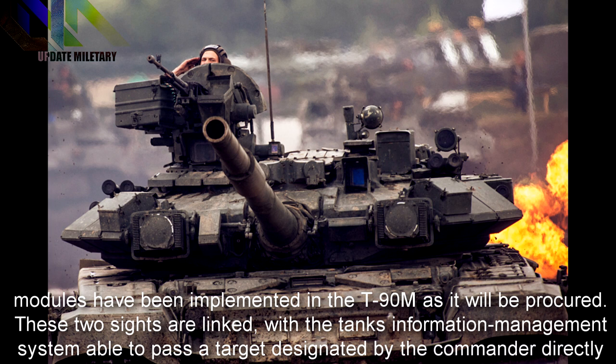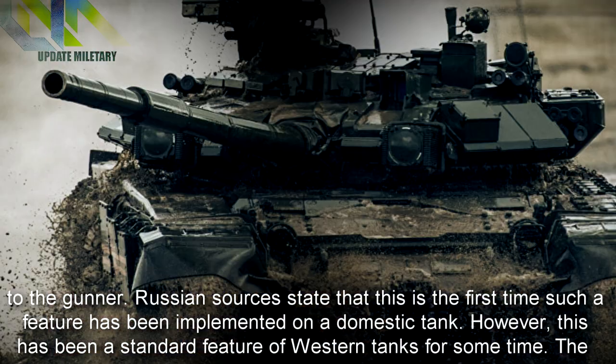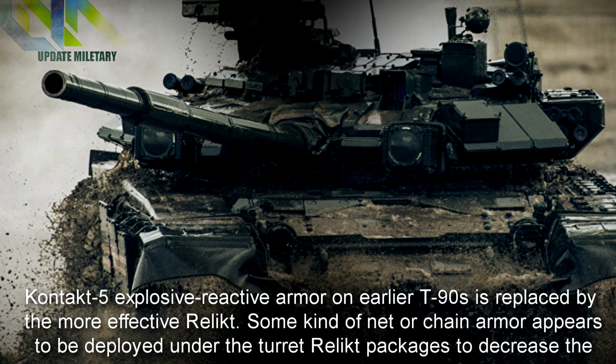These two sights are linked, with the tank's information management system able to pass a target designated by the commander directly to the gunner. Russian sources state that this is the first time such a feature has been implemented on a domestic tank. However, this has been a standard feature of western tanks for some time.